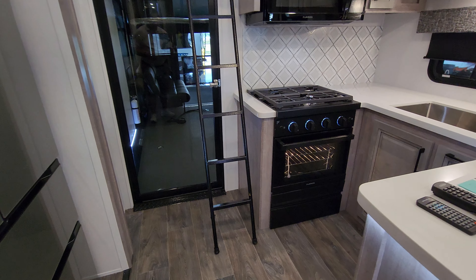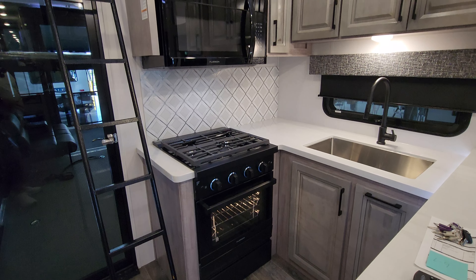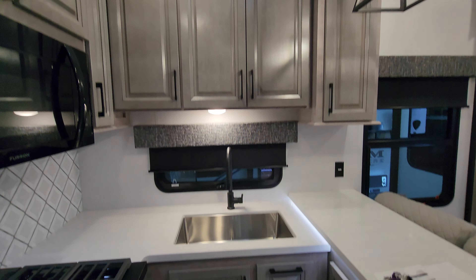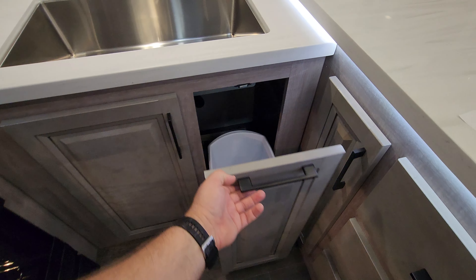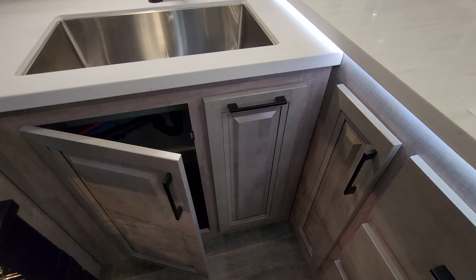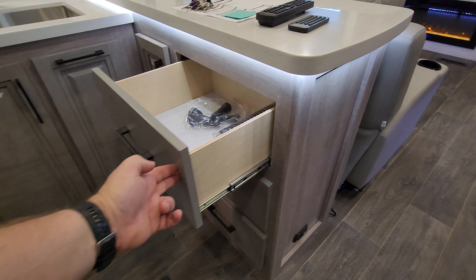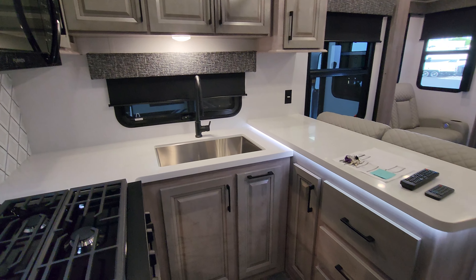You always need storage in an RV. You have the large Furion oven with a little pull-out drawer below it, a three-burner cooktop, Furion microwave, and quite a bit of cabinet storage up here as well — very nice cabinetry setup. Down below, they also have a little pull-out trash can. There's quite a bit of storage underneath the sink as well, with soft-close hinges and full-extending ball-bearing drawers. It's a nice little U-shaped kitchen setup.